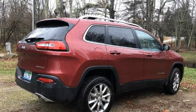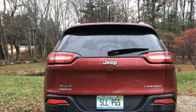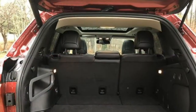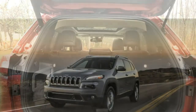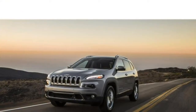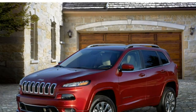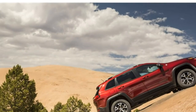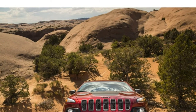New for 2018: minor alterations in trim levels. Pros: comfortable, upscale cabin; easy-to-use infotainment system; remarkable off-road capabilities within this price range. Cons: less cargo space than most compact SUVs; underpowered base engine; below-average fuel economy.